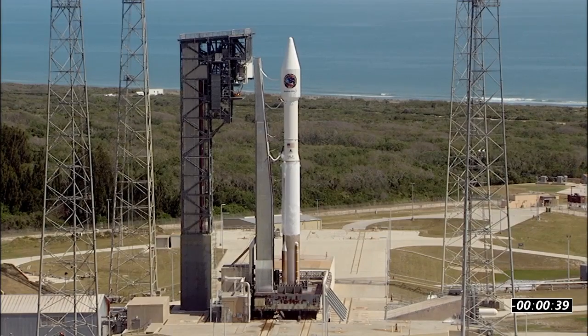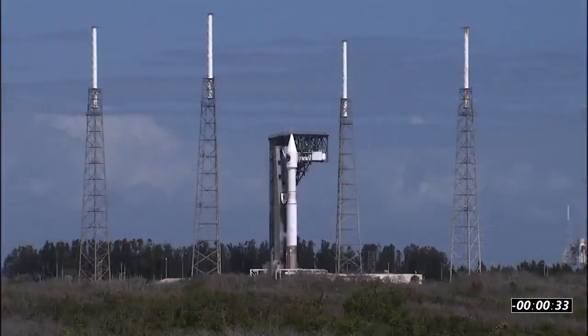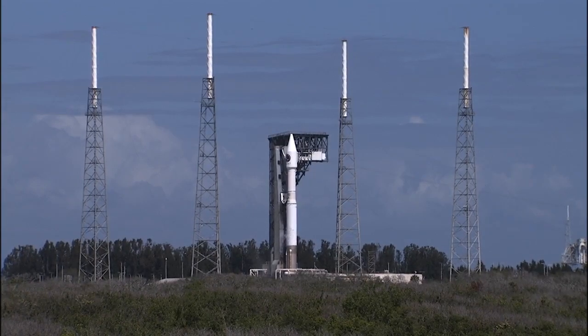T-minus 40. Save what? Step 3. You might as well, 30 seconds. 28. 25. Status check. Go, Centaur. Go, OA-7. 20.